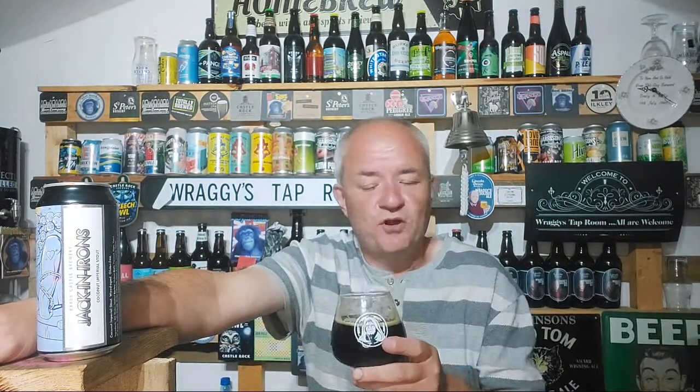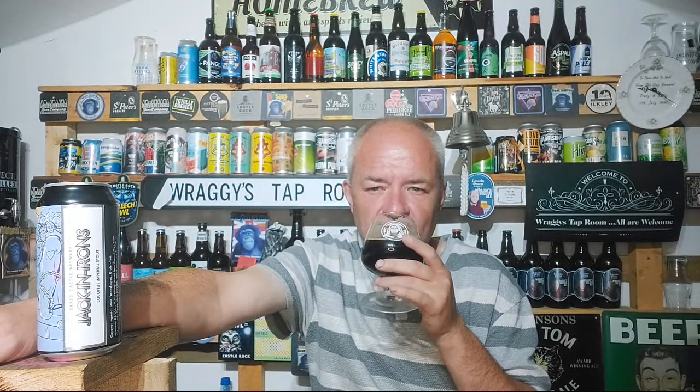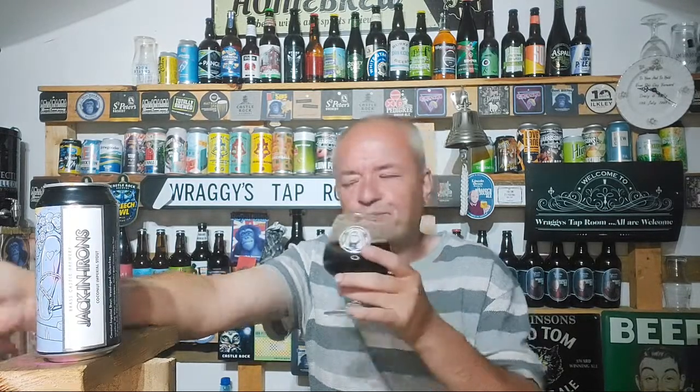Can't really tell it's 10% at the moment — it's not tasting like a 10% beer. I had a New England IPA from Brass Castle before — I think it was called Super Styling, but I might be wrong. Very sorry if I am — I'm very forgetful.